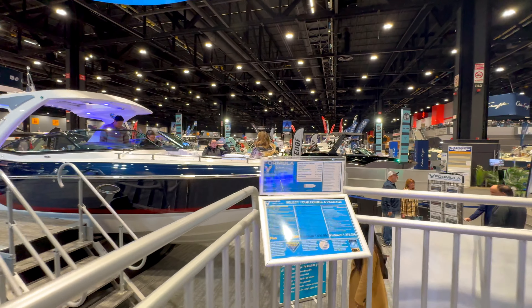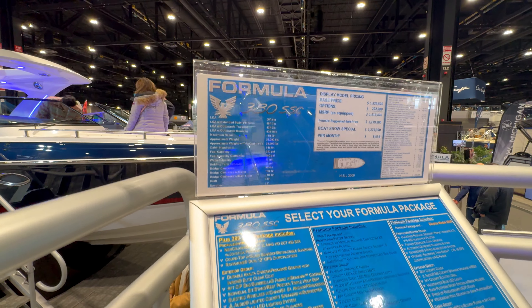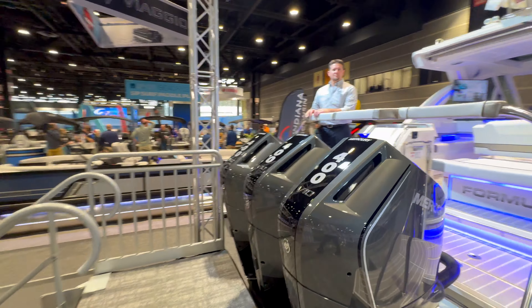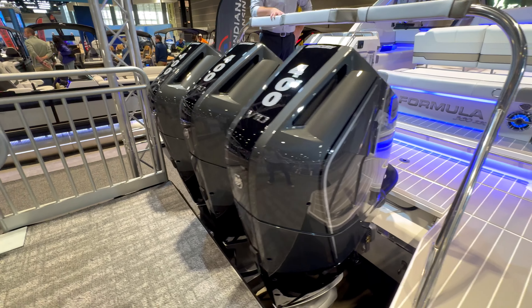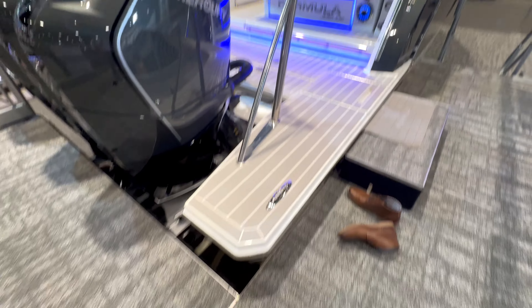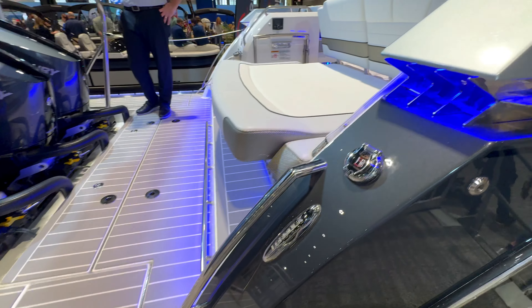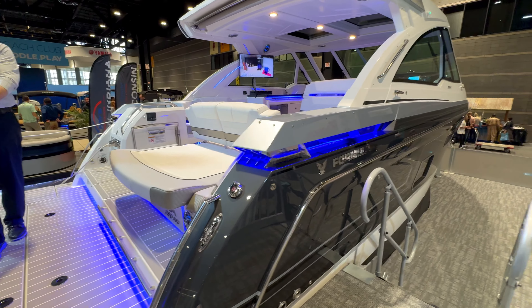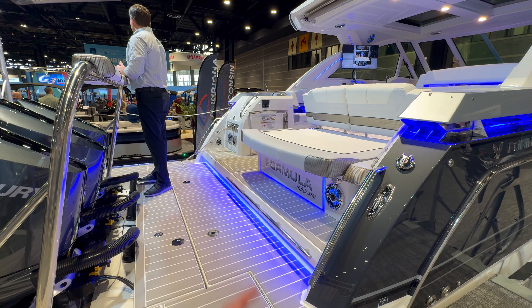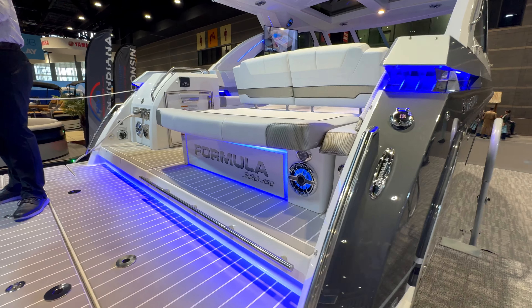Now let's get on this big one — the Formula 380 SSC. This thing is massive. Price point: $1.2 million. It's rocking three Mercury 400s. The swim platform alone could fit about 10 people. The exterior is humongous, with blue LEDs for nighttime, giving you visibility past sunset.